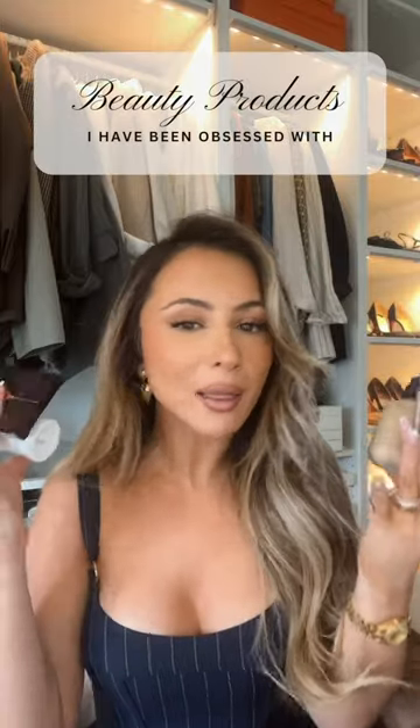Here are the beauty products that I have been loving recently. My current favorite foundation is the House Labs Foundation — I'm wearing it today. My favorite way to use this is with the underpainting technique, and I have the shade 175.